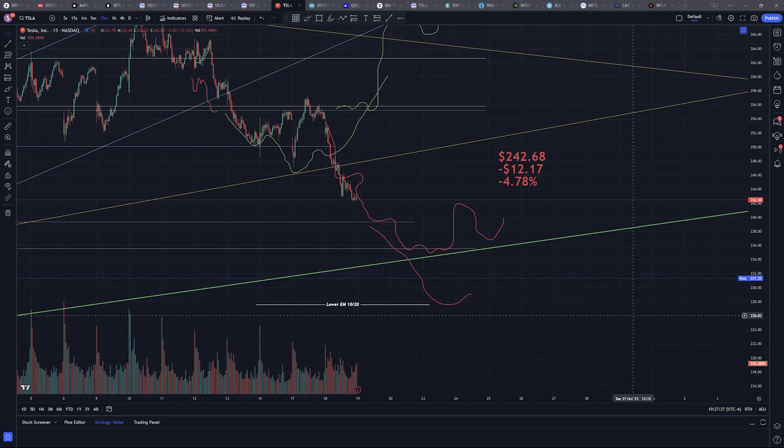Hi everybody, it's Mark here at Tesory. I want to do a quick video in regards to the price reaction to earnings, and just the general price action during cash hours for today. Tesla closed pretty low during regular cash hours at $242.68, which is a drop of $12.17 or 4.78% during the course of the day.